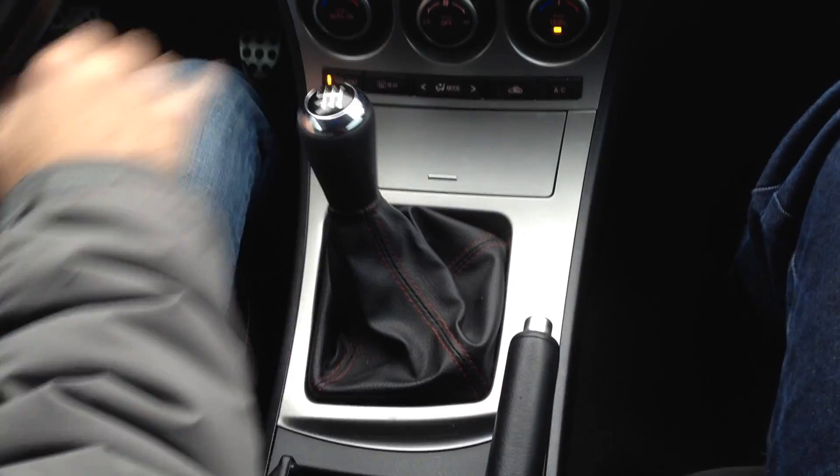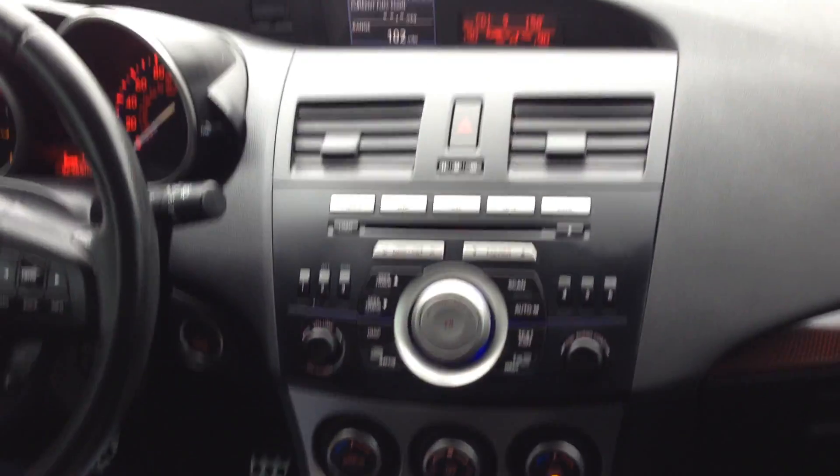Let's take you on a short test ride. It's a 6-speed manual — that's the only way you get the Speed version — and the clutch catches right where it's supposed to.